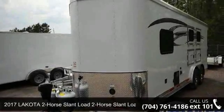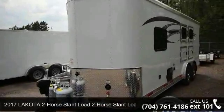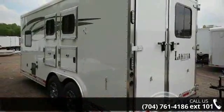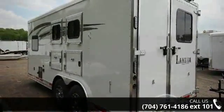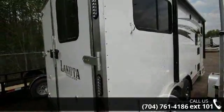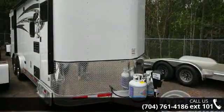Check out this 2017 Lakota 2-horse Land Load. If you are looking for a quality trailer, consider this one. This unit is priced just right and comes equipped with many desirable features. For more details on this unit's features and options, follow the link in the description below.